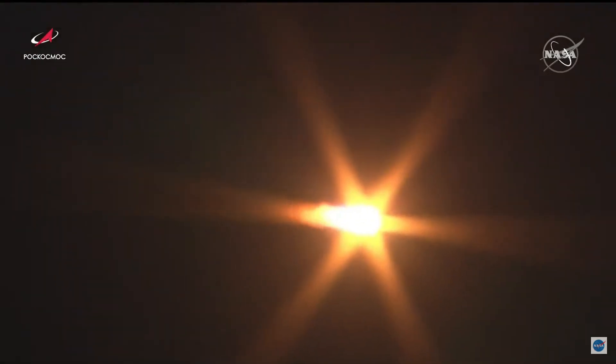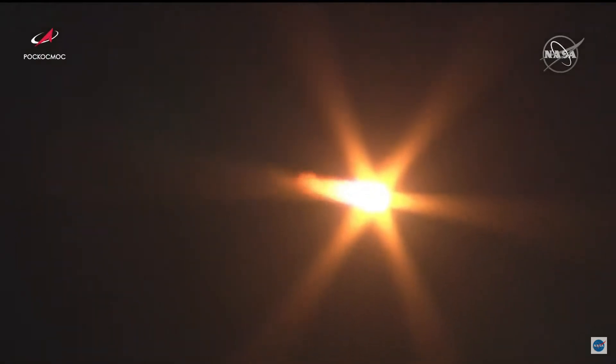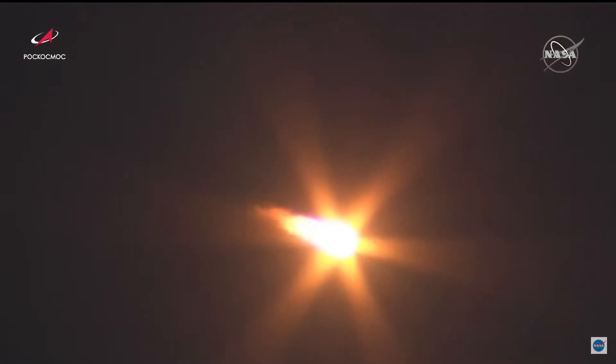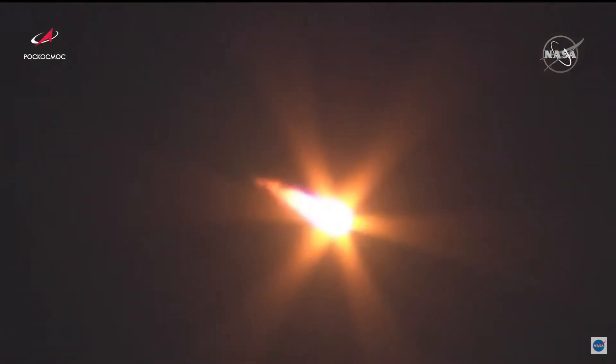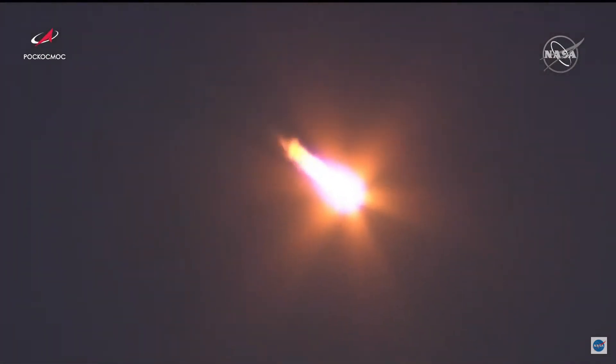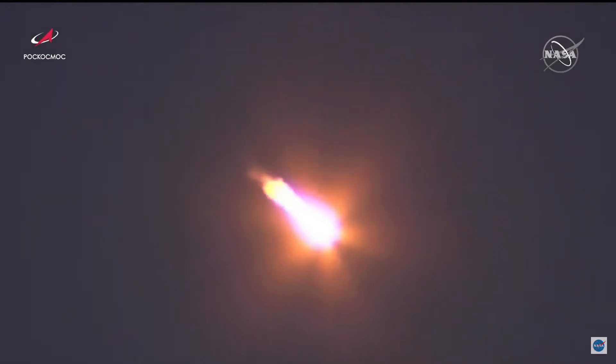Continuing to receive all nominal calls. First stage continues to burn and will continue to do so until about two minutes after launch. The sky seems fairly clear, so we might get a good view of that Korolev Cross.